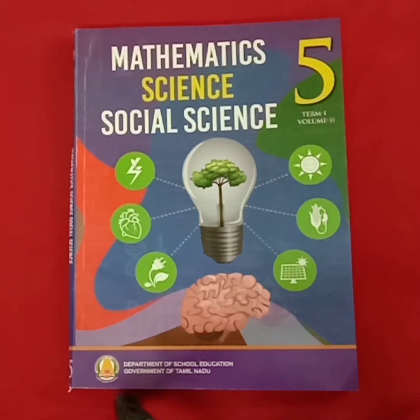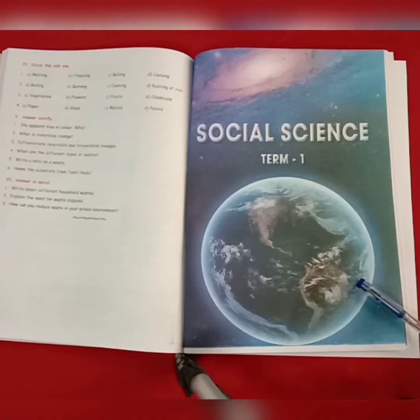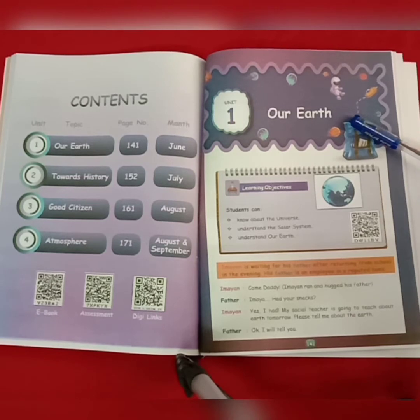Hi students, I think you are getting ready to learn social science. I know you all love this subject because this is the only subject in which you can learn about all the things that had happened in the past. In today's class, we are going to learn about our earth. This lesson is a conversation between a boy who is studying in 5th standard and his father.